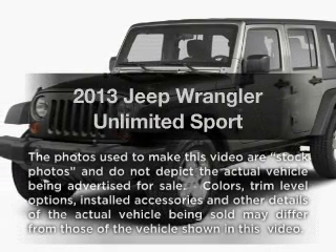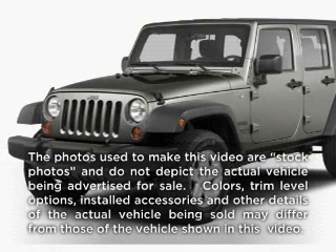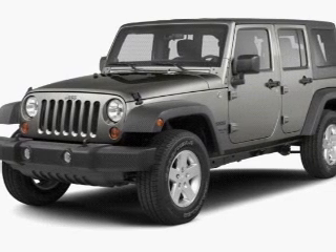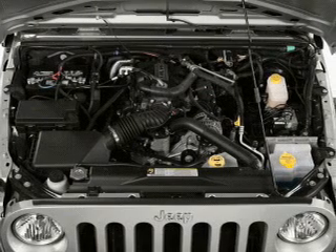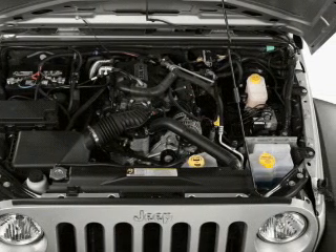Presenting the 2013 Jeep Wrangler Unlimited. Everything you need under one roof with this great vehicle. With a solid six-cylinder engine, the powertrain includes four-wheel drive connected to a smooth shifting transmission.